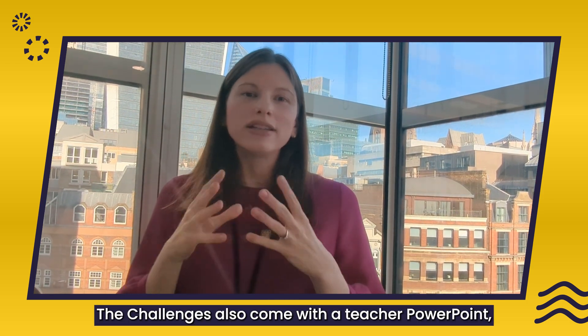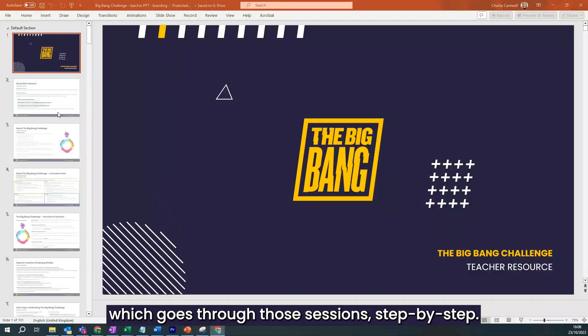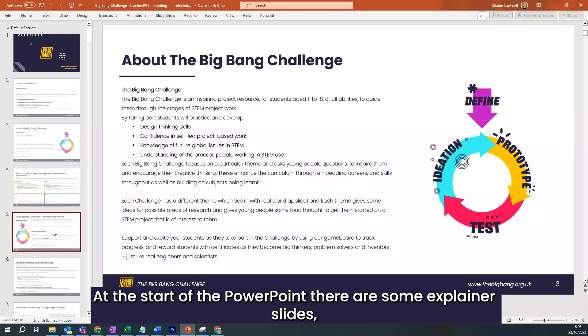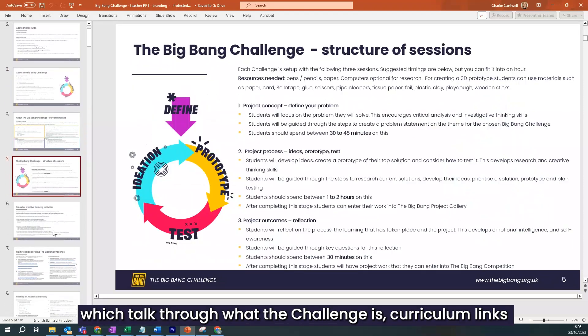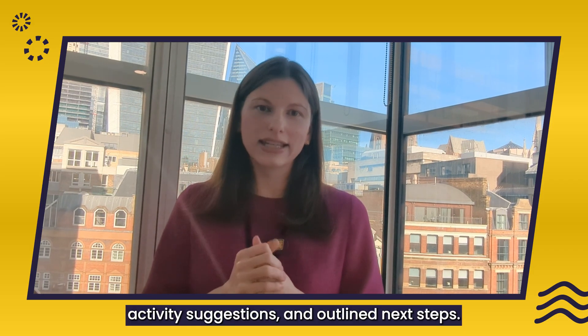The challenges also come with a teacher PowerPoint which goes through those sessions step by step. At the start of the PowerPoint there are some explainer slides which talk through what the challenge is, curriculum links, activity suggestions and outlined next steps.